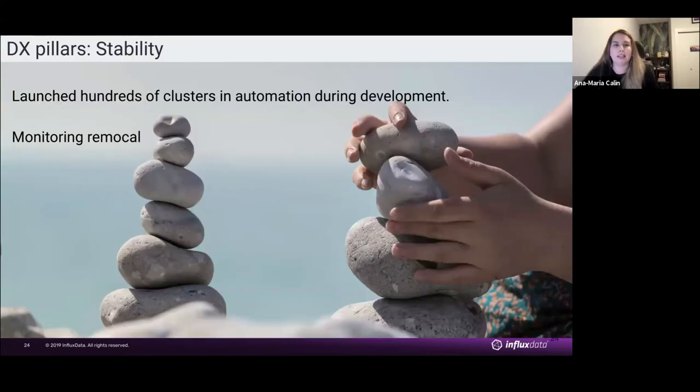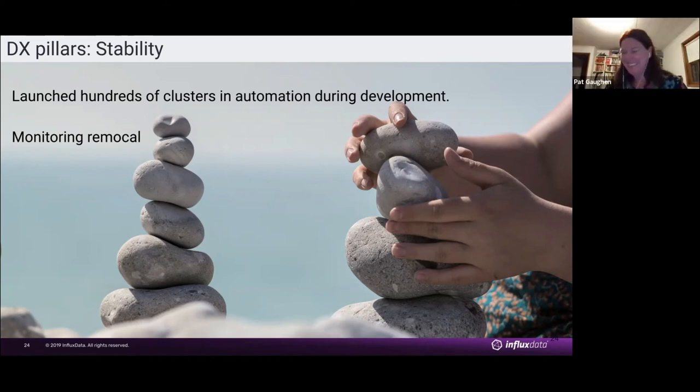The next pillar is stability, and I think this is like a journey when it comes to software in the cloud. Through the development process, as we moved from Kind to the remote approach for CI, we were running the new way in parallel to the old way the whole time, getting feedback and making sure we were getting good results.